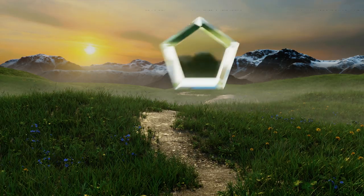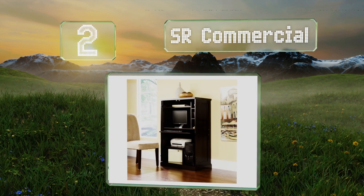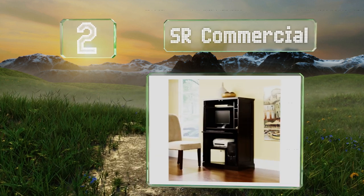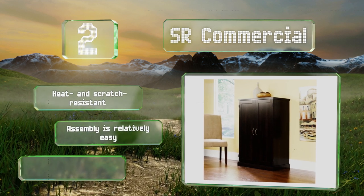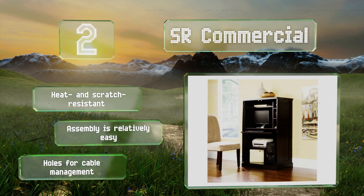At number two, the SR Commercial isn't just convenient — it's also extremely attractive thanks to the rich cinnamon cherry finish. There's plenty of space inside for all your stuff, including a printer shelf, a keyboard tray, and a dedicated spot for a vertical CPU tower. It's heat and scratch resistant, assembly is relatively easy, and it's got holes for cable management too.